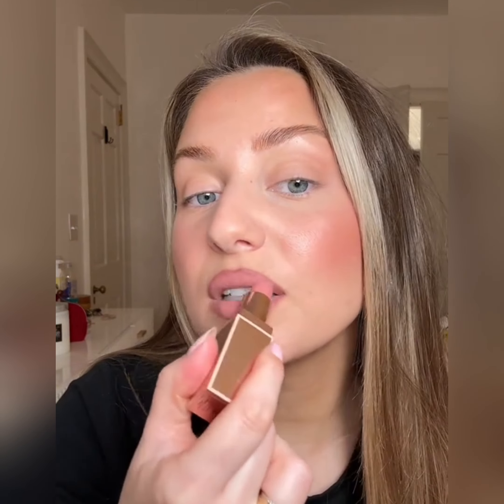I totally forgot to fill in my brow, so I'm adding a little bit there. For lip liner I'm using this new one from Laura Mercier in the shade Rosewood — I really like it, it's cool-tone with a little bit of pink. Then I'm applying Patrick Taf lipstick in the shade Shy, which is a matte lipstick so it's going to last a lot longer.